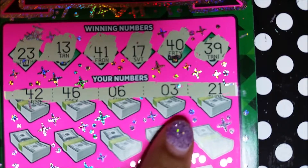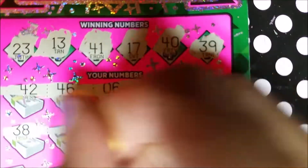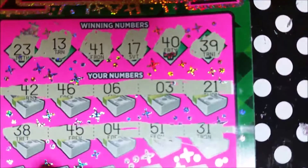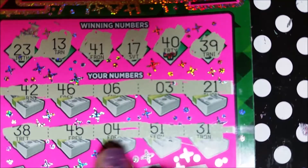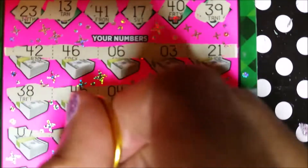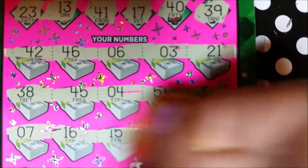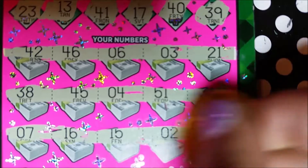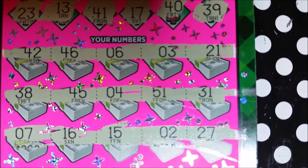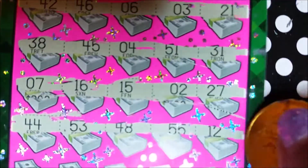49, 42, 46, 6, 3, and 21 — nothing there. Let's get one more win. 38 — we need a 39. 45, 4, 51, and 31. The 7 comes out when I don't have it at the top. 7, 16, 15. 2 and 27. I haven't seen any multipliers.